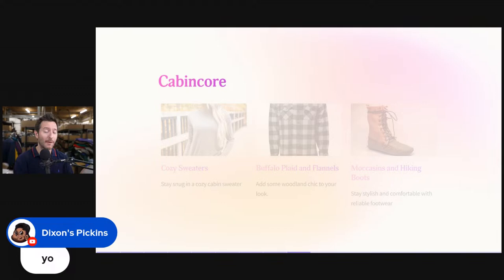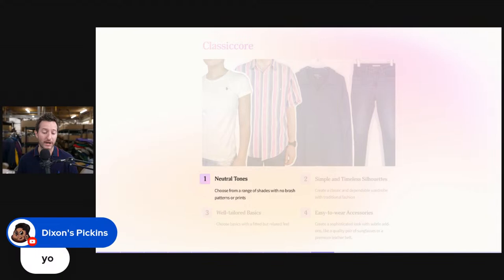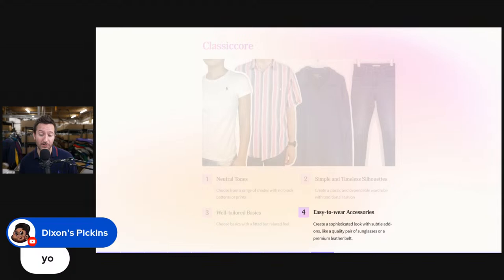Classic core is similar to preppy but is a good keyword too. You can see some Polo Ralph Lauren here, so if you have Ralph Lauren in your store, you might want to take out keywords like long sleeve and short sleeve and replace them with classic core. It includes neutral tones, well-tailored basics, and simple timeless silhouettes — create a classic and dependable wardrobe with traditional fashion. Choose basics with a fitted but relaxed feel and subtle accessories like quality sunglasses or premium leather belts.